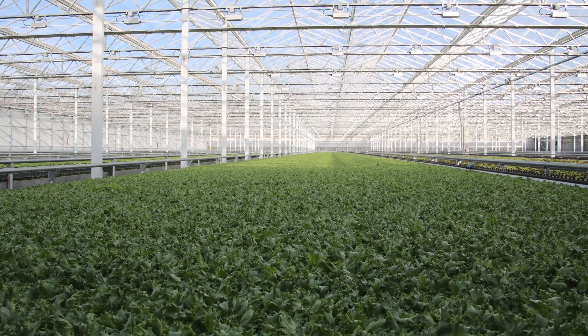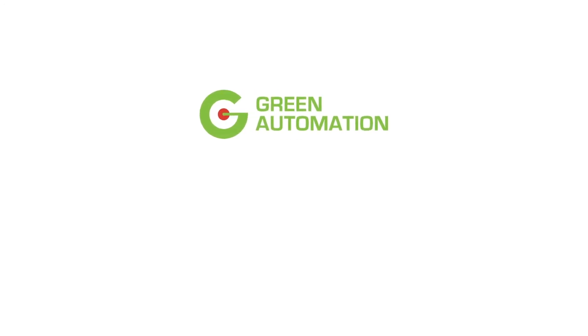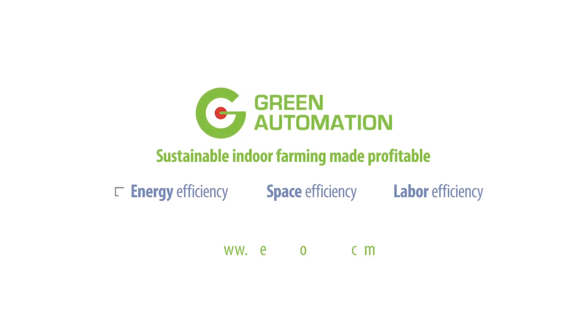The green automation system makes it possible to produce more while using less. Green automation: sustainable indoor farming made profitable.